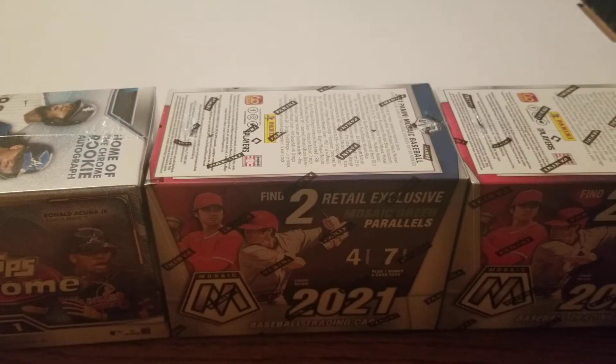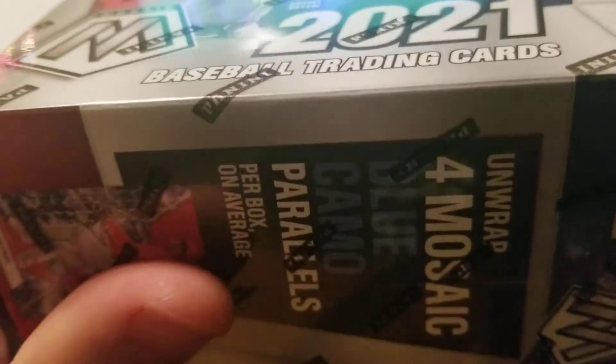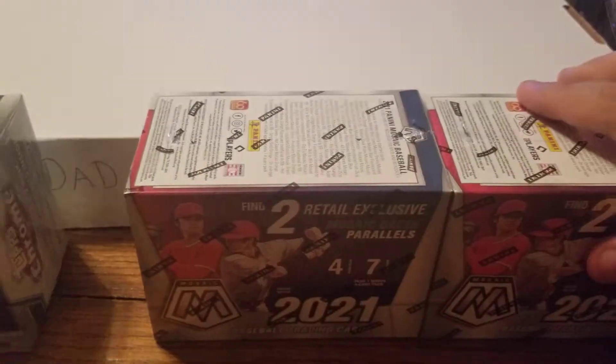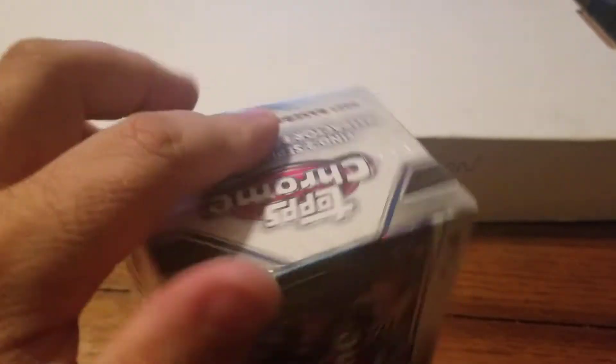What is going on, Coffee Dad Collectors! First look for Coffee Dad at the Mosaic Baseball blasters. Looking for blue camo parallels. We also got a lovely Topps Chrome, because we know we love the chrome. Let's rip! Mosaic is pretty cool - it actually came up in Chronicles last year 2020, and they decided to make their own set this year for the first time. Let's do the Chrome first. Looking for two sepia and two pink refractors.